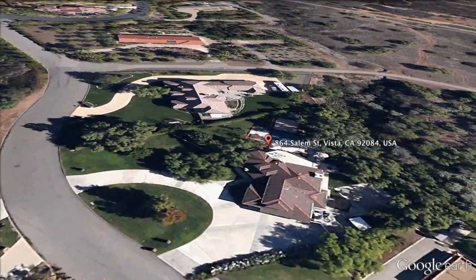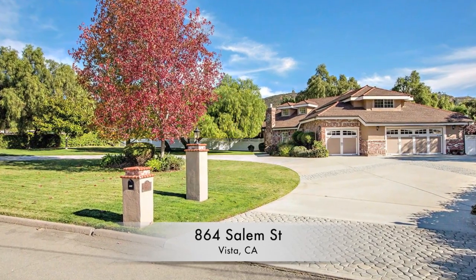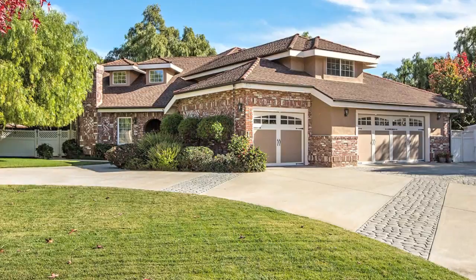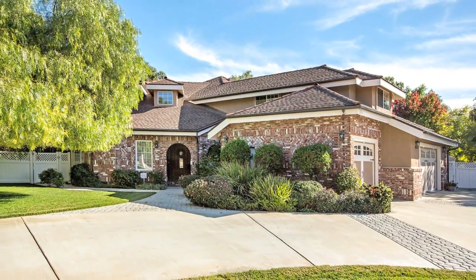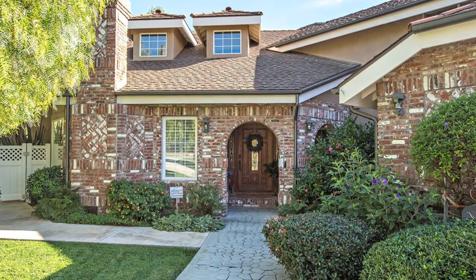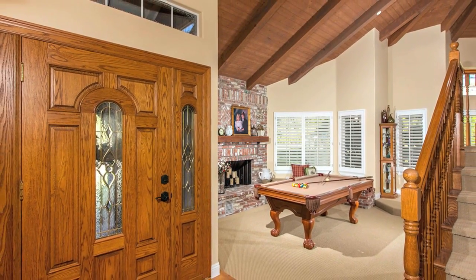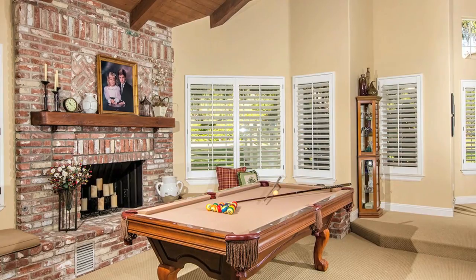864 Salem Street is a gorgeous four-bedroom, three-and-a-half-bath custom home located in the highly desirable Buena Creek neighborhood of Vista. The home is nearly 3,700 square feet and it sits on just under an acre.